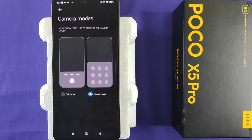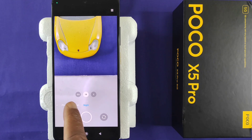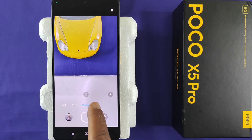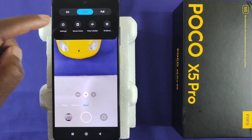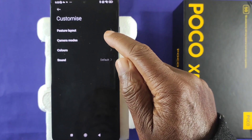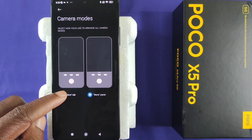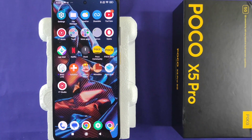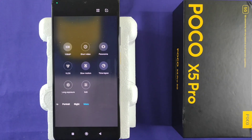If you choose the 'more panel' option, when you come out and go back into the camera app, you'll see that along the carousel there is no 'more' option. If you want to access it again, tap on the top right, select settings, then select camera modes, and select the original option which is the 'more tab.' Now go into the camera app, scroll along, and you will have your 'more' section back.